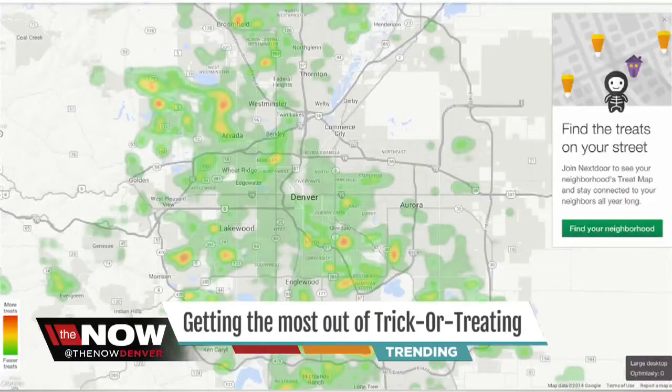It's a trick-or-treat heat map. It shows the best neighborhoods for candy in Denver. Green means fewer treats, red means more treats. The data is provided by the social network Nextdoor.